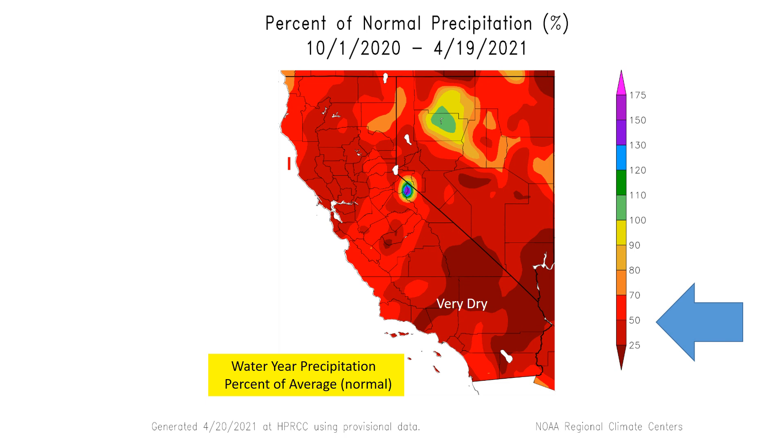This is the entire water season, or wet year, starting October 1st all the way through now in mid-April. We can see it's not much better. Most of South-Central California is less than 50% of average, with at best parts of California between 50% to 70% of average. So much drier than it should be for the entire region.